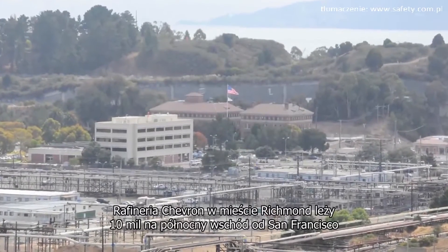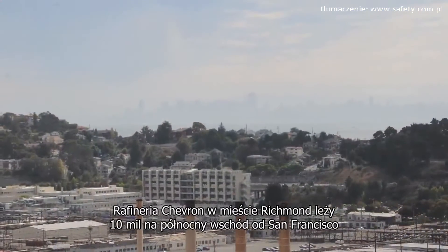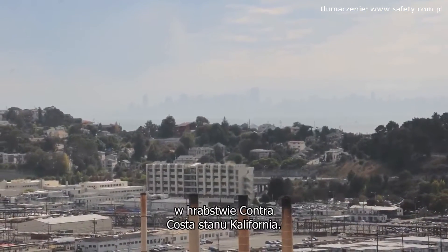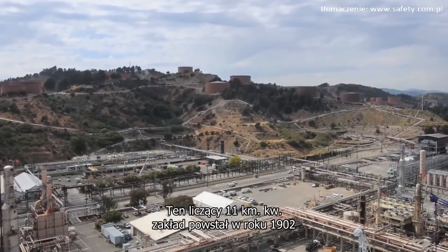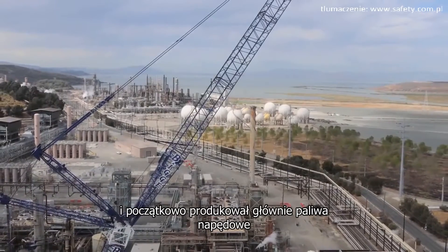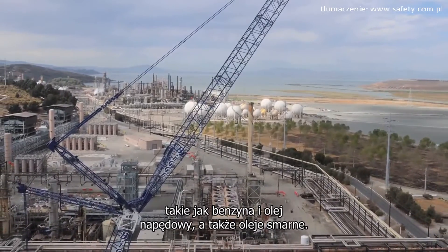The Chevron Richmond Refinery lies approximately 10 miles northeast of San Francisco, in California's Contra Costa County. The 2,900-acre facility was initially established in 1902 and primarily makes transportation fuels, such as gasoline and diesel, as well as lube oils.